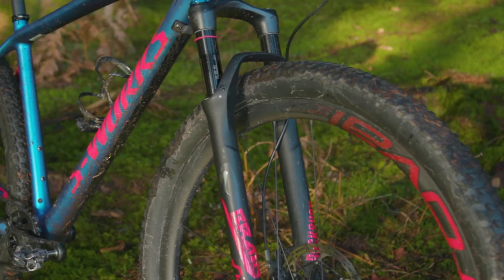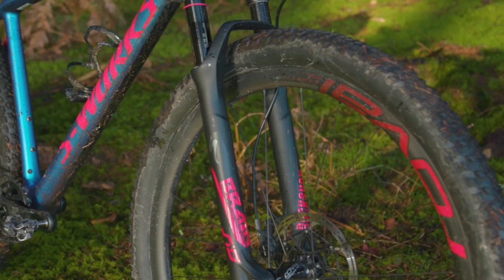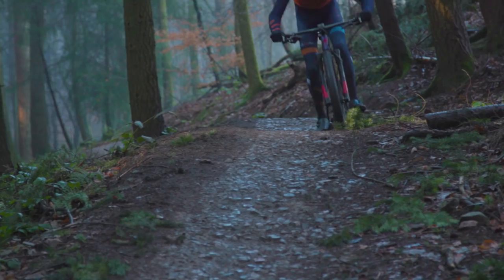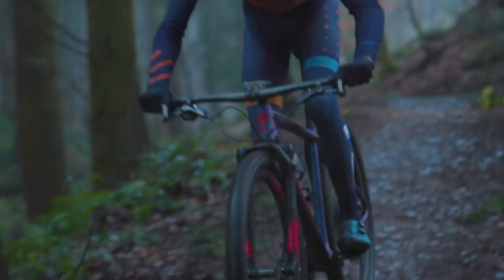Moving on to the Brain suspension now. If you're unfamiliar with Specialised Brain technology, which comes on their forks, it's basically an automatic opening and closing of the compression circuit. When you're pedalling along on smooth terrain or up a climb, the fork is locked out and solid, then when you hit a bump it opens up that compression circuit and you get nice smooth suspension.